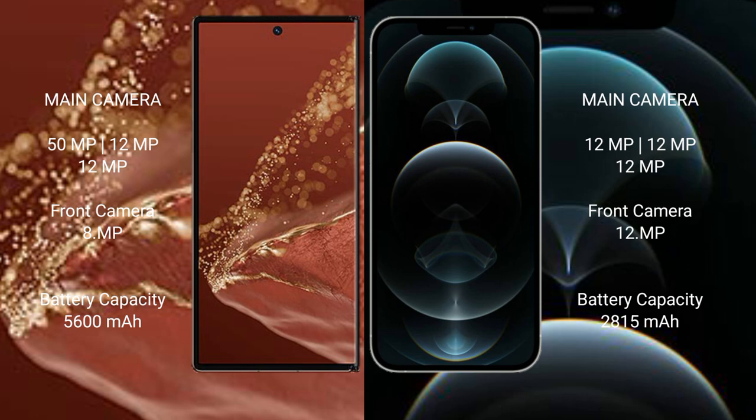The Huawei Mate XT Ultimate has a 5600mAh battery with 66W fast charging support. The iPhone 12 Pro has a 2815mAh battery with 20W fast charging support.